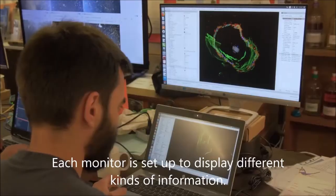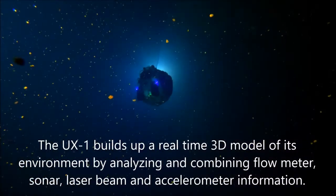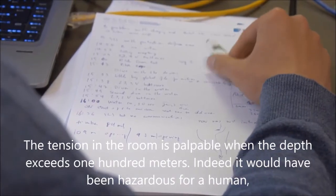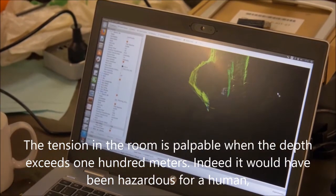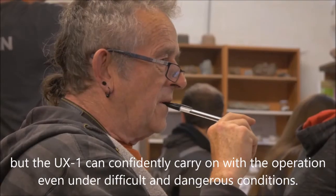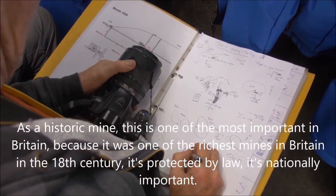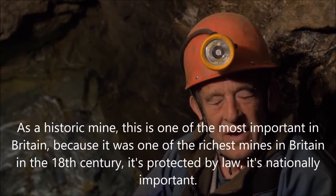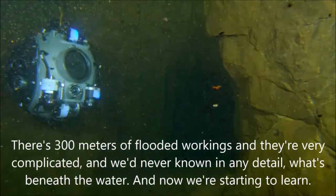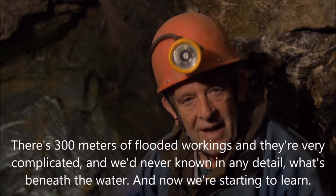Each monitor displays different kinds of information. The UX-1 builds up a real-time 3D model of its environment by analysing and combining flow meter, sonar, laser beam and accelerometer information. The surface team in the control room eagerly watches the transferred data, wanting to get the most out of every second the UX-1 spends exploring the underwater mysteries of Ecton. As a historic mine, this is one of the most important in Britain — one of the richest in the 18th century, protected by law as nationally important, with 300 metres of flooded workings. We have never known in any detail what's beneath the water, and now we're starting to learn.